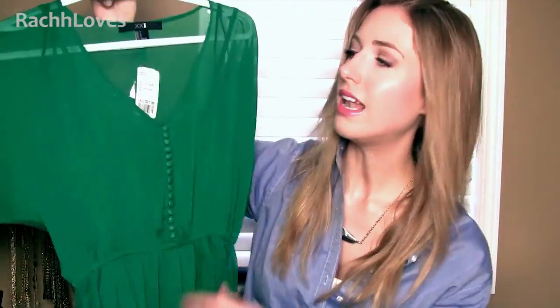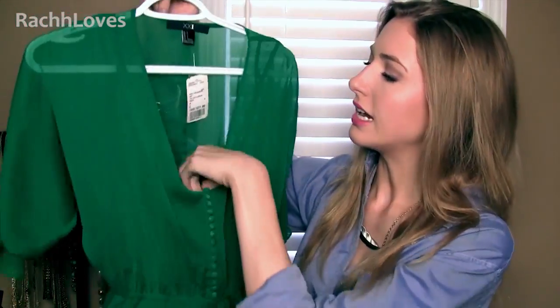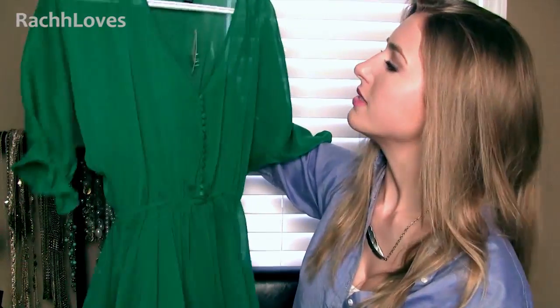The last clothing item from Forever 21 is this dress. I love this color — it's a beautiful emerald green. It's got a loose, gauzy feeling to it, and it's lined entirely so it has a green lining underneath. Really light, loose, airy, and elegant. I also got a pair of earrings that are going to look phenomenal with this dress — I'm so obsessed with it.